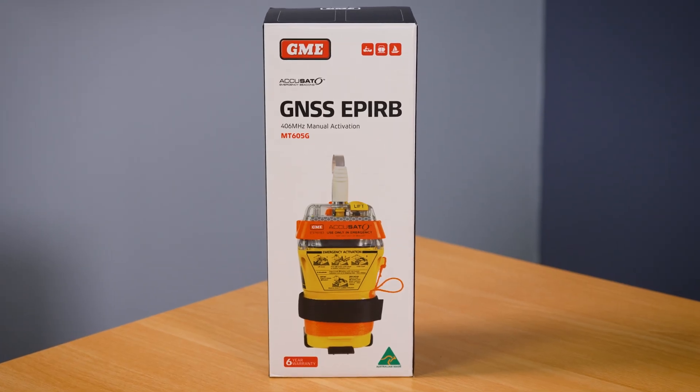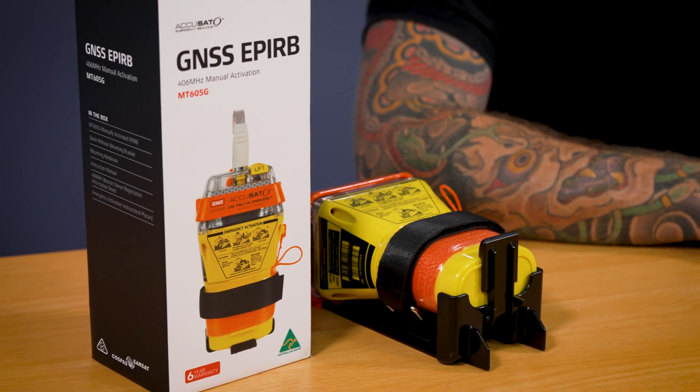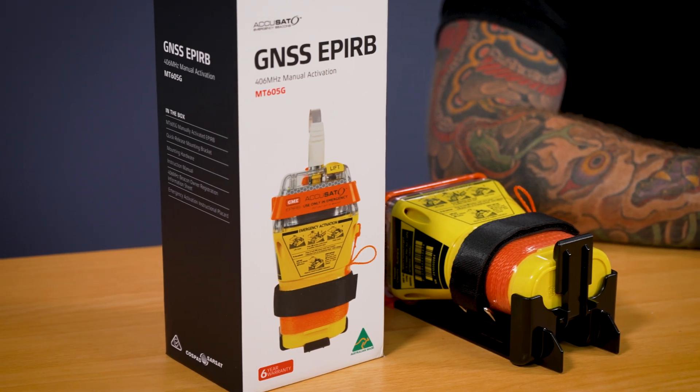G'day, it's Tony from GME. I'm really excited to share with you a brand new EPIRB product from GME known as the MT605G. Now if you've been around the boating community for a while, you'll know that new EPIRBs don't come around all that often. The development and testing procedure for a new EPIRB takes a very long time, and getting the device approved for sale also takes a very long time.